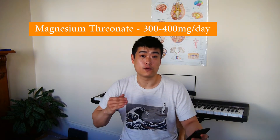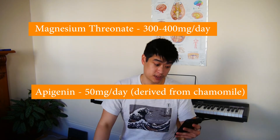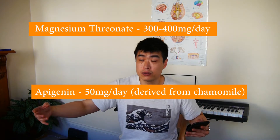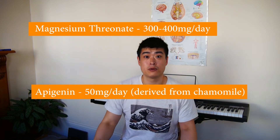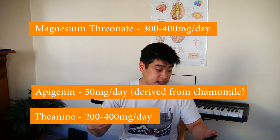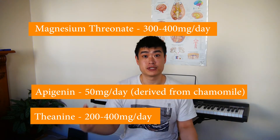Finally, number ten is supplements. If you've done all nine things mentioned correctly, you probably don't have a sleep quality problem. But for those interested in what has been shown to help in research: magnesium threonate at 300–400 milligrams per day; apigenin (A-P-I-G-E-N-I-N) at 50 milligrams per day, which is a derivative of chamomile — so chamomile tea is a source; and theanine (T-H-E-A-N-I-N-E) at 200–400 milligrams per day. I don't personally take supplements as my sleep quality is good enough.